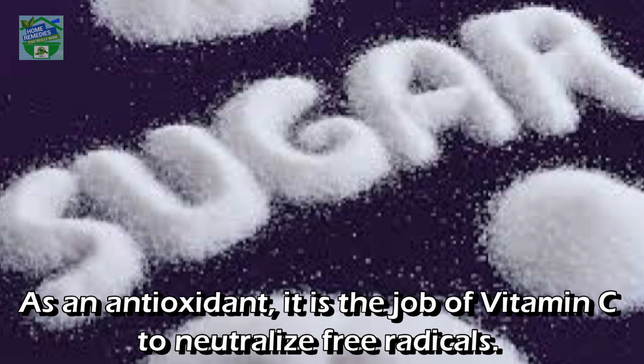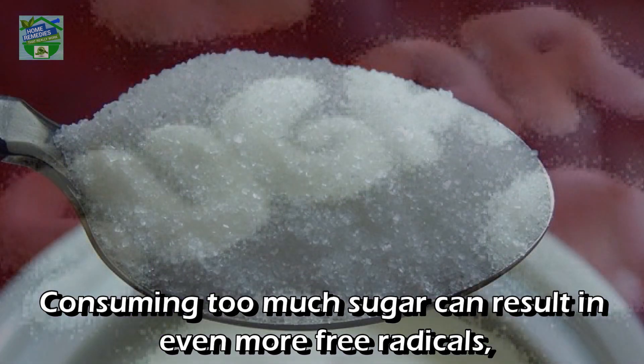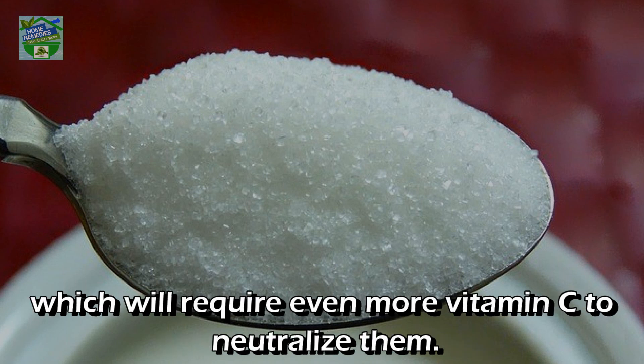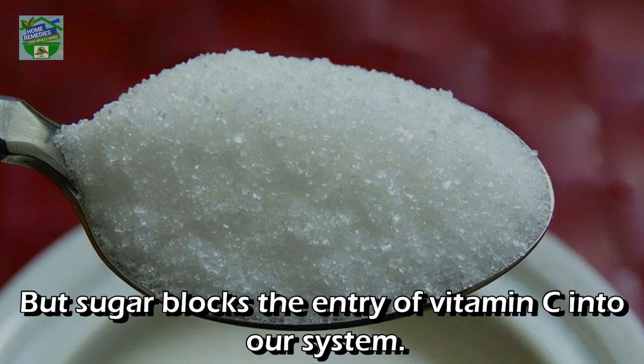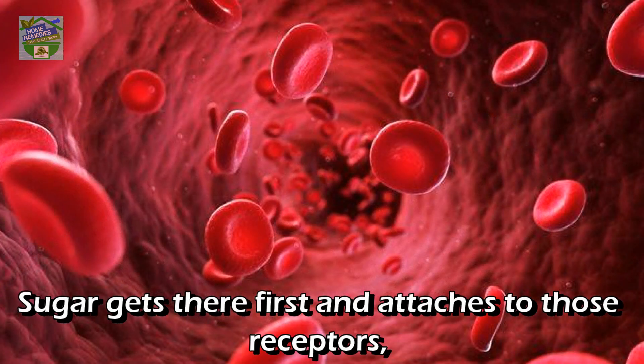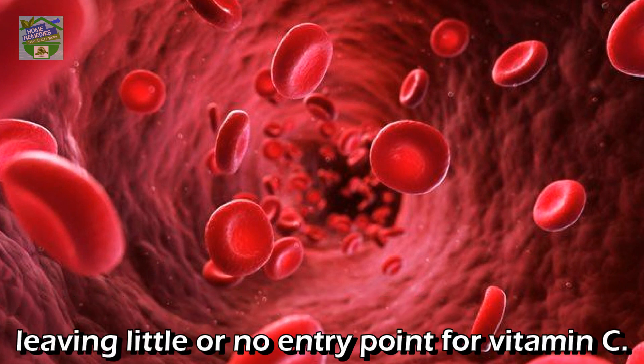It's not just the interference of sugar with absorption that's the problem. As an antioxidant, it is the job of vitamin C to neutralize free radicals. Consuming too much sugar can result in even more free radicals, which require even more vitamin C to neutralize them — but sugar blocks the entry of vitamin C into our system by getting there first and attaching to those receptors, leaving little or no entry point for vitamin C.